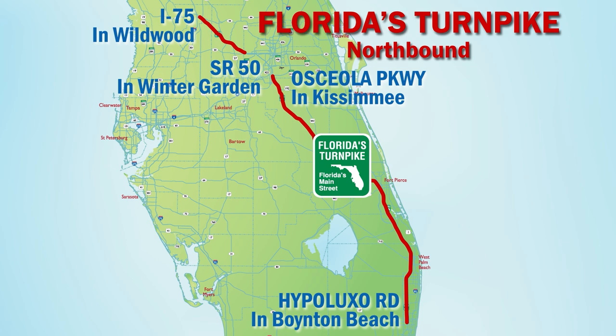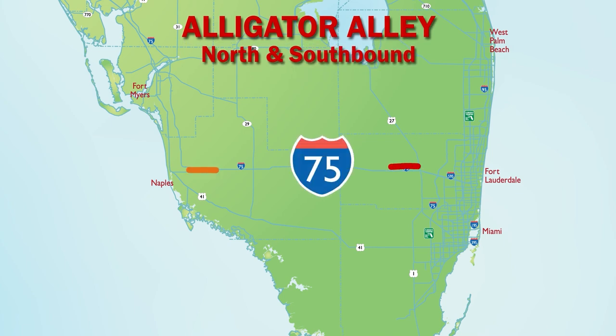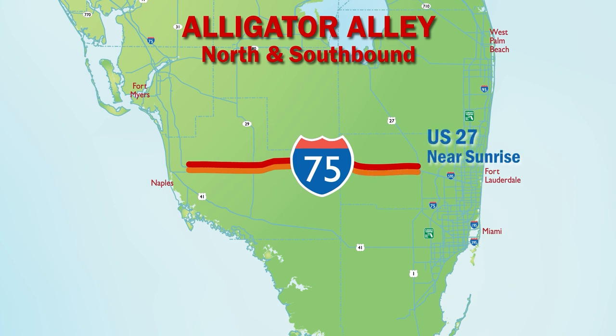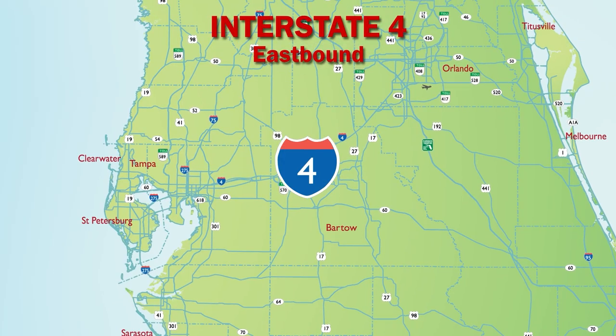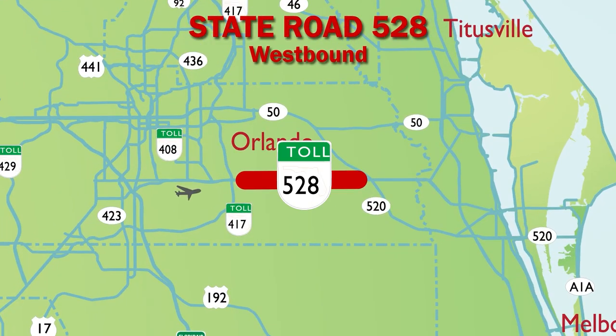Alligator Alley is the only emergency shoulder use route that will accommodate both northbound and southbound traffic from U.S. 27 near Sunrise to Collier Boulevard in Naples. This allows added capacity to evacuate the east or west coast. Emergency shoulder use is designated in the right outside emergency lane. Interstate 4 emergency shoulder use will only go one way, eastbound, from U.S. 41 in Tampa to World Drive near Orlando, where traffic will use the left inside lanes. On State Road 528 westbound from State Road 520 to State Route 417, drivers will use the right outside shoulder.